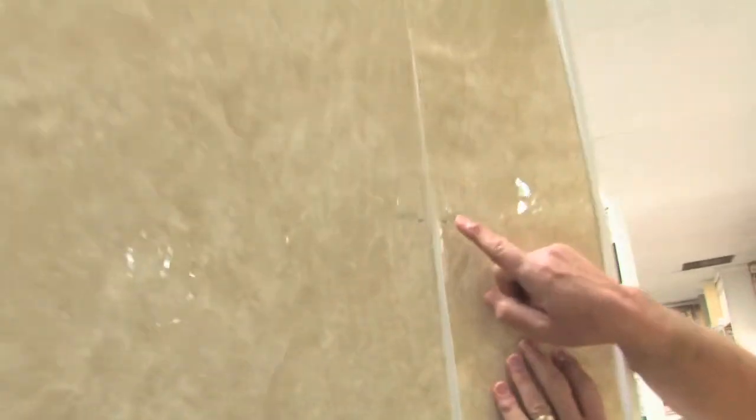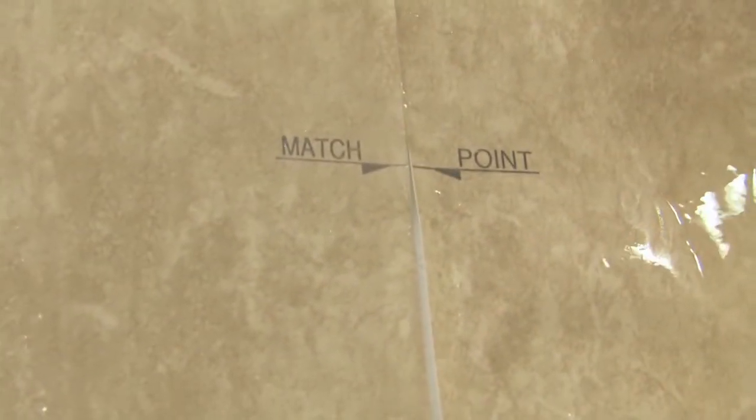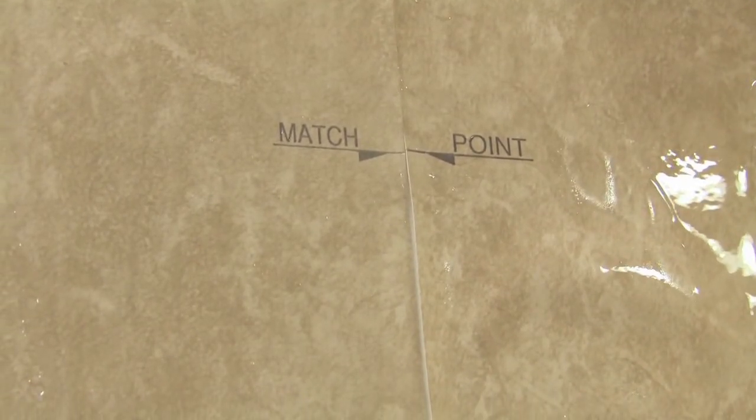It's so easy and convenient you can redecorate over and over again. Some of the new modern wallpaper comes with a match point to make it simple to match the patterns, and the match points wipe away with a sponge after you have the wallpaper up.